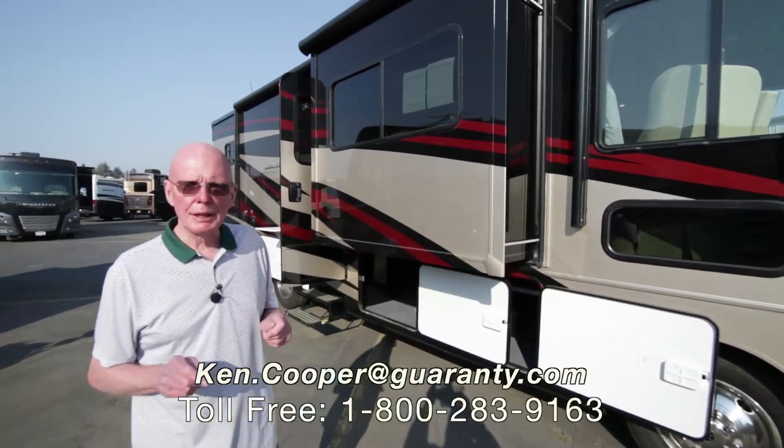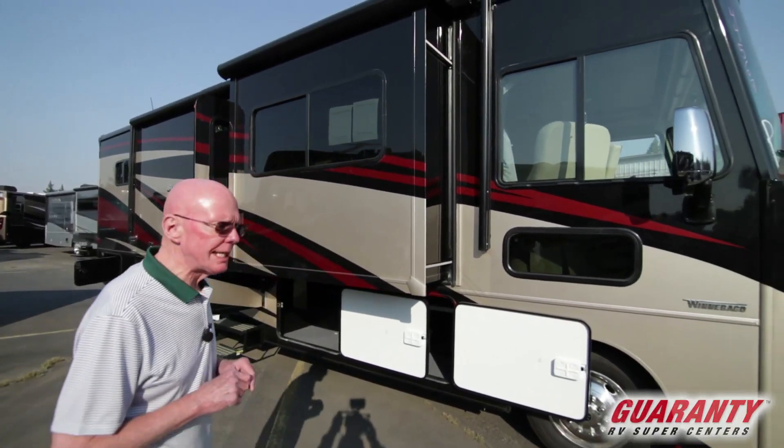Hi there, I'm Ken Cooper with Guaranty RV Center in Junction City, Oregon.